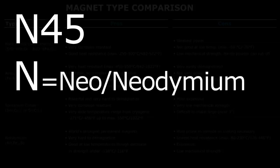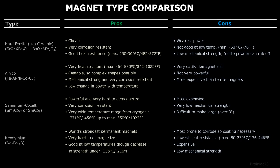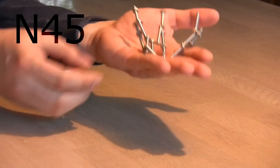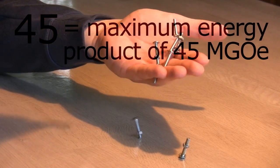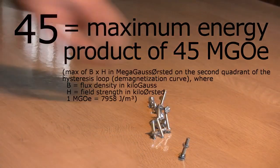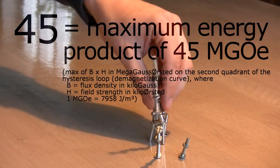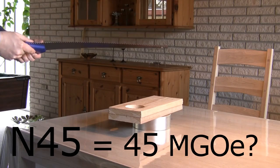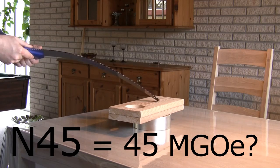The N stands for Neo, which is short for neodymium, and tells us that this is a magnet of the neodymium type. There are generally four types of magnets commercially available, but I will focus on neodymium magnets and compare them a little with the ferrite magnets, which are the most common. The number after the N stands for maximum energy product in mega gauss-oersteds. Just think of it as the maximum strength of the magnetic material. So an N45 magnet is a neodymium magnet with an energy product of 45 mega gauss-oersteds.